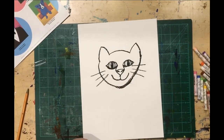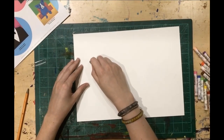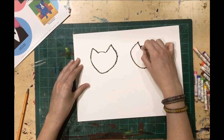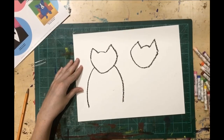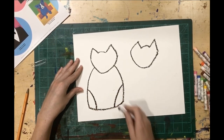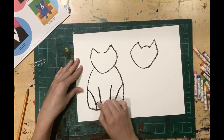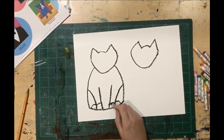Now for the body, we can keep it nice and simple. Draw curved lines coming down on either side of the body and a curved line to finish them off. Then draw two curved lines and two straight lines and put in the paws. That is the simple way to do it if you want a nice simple cat.